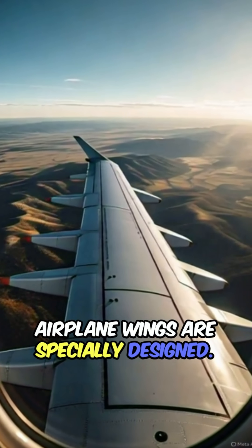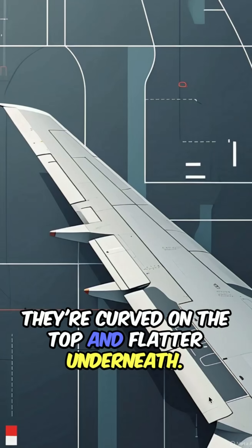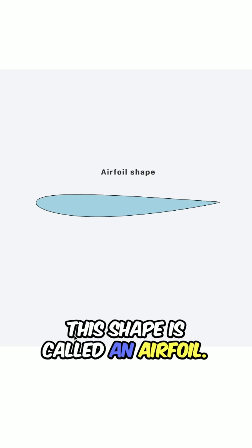Airplane wings are specially designed. They're curved on the top and flatter underneath. This shape is called an airfoil.